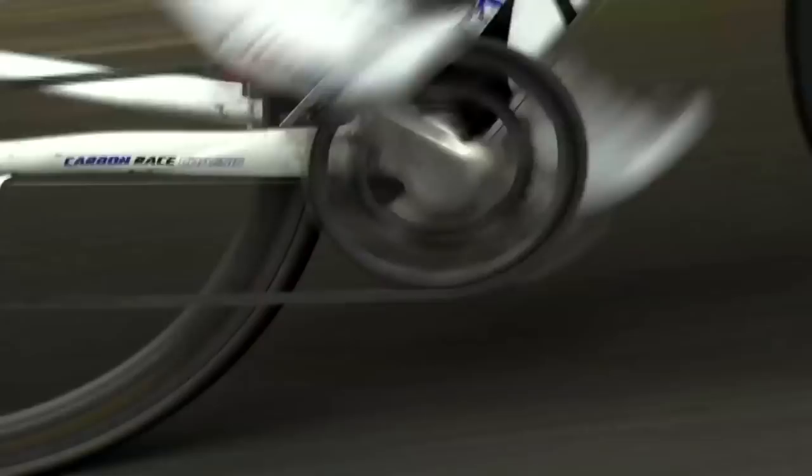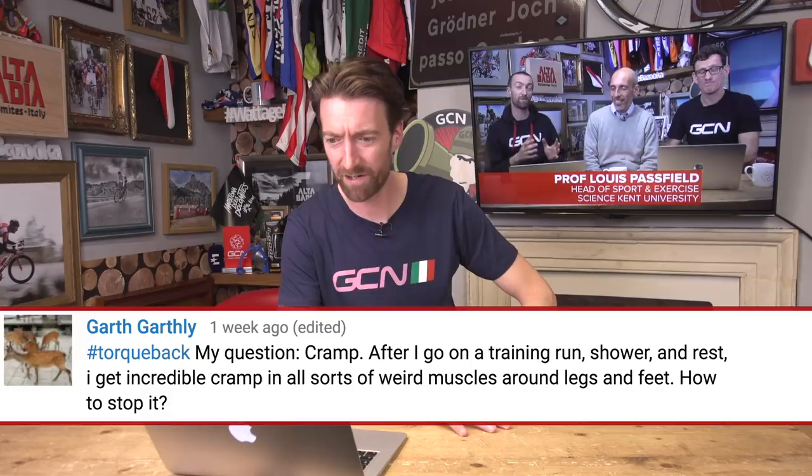Already on to our final question of the day. It comes in from Garth Garthley, presumably not his real name. His question is about cramp: after I go on a training run, shower and rest, I get incredible cramp in all sorts of weird muscles around my legs and feet — how do I stop it? I've chosen another very difficult question to answer, because even scientists don't know why muscles cramp in the human body. Part of the reason for that is because it's quite hard to do tests for it — in order to find out why muscles cramp, they need to take muscle biopsies, and athletes in particular are quite reluctant to give up any of their muscle for the purposes of science. In terms of how to prevent cramp, there are people that say using electrolyte drinks can help, because you do lose a lot of salt when you sweat, which is going to happen particularly when it's hot. Old wives tales almost say that quinine, which is found in tonic water among other things, can also help, but the jury's very much out on that one.